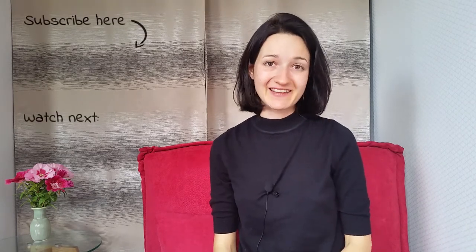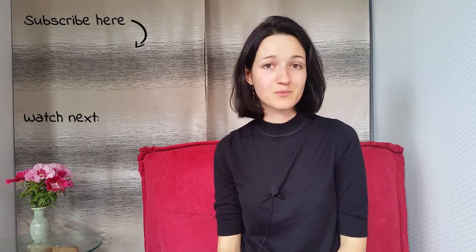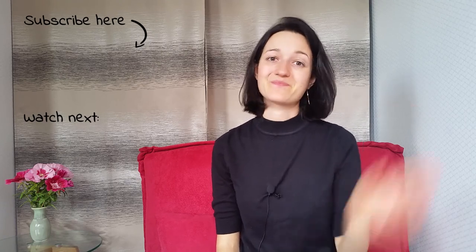Okay, this is it for today. Thanks for joining me. If you enjoyed the video and found it useful, remember to click the like button. This way I know that you like this kind of video and I should make more of them. See you next time! Bye!